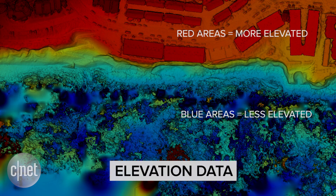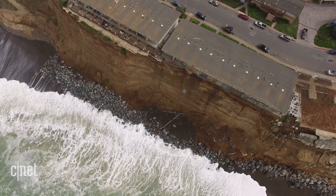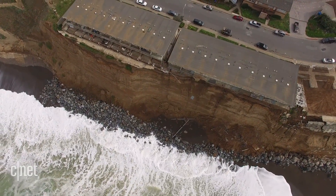In the past you could go up in a helicopter or a plane and look at the whole coastline, but you couldn't hover above something like an exposed rock or tide pool and the waves coming over it.